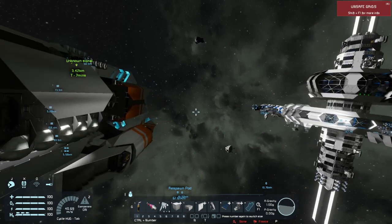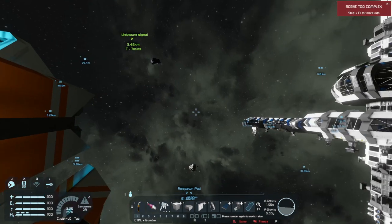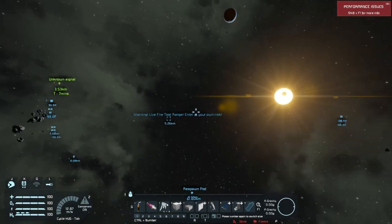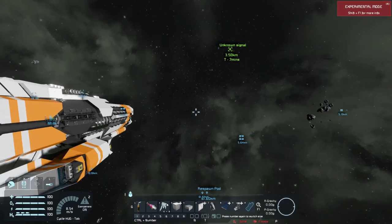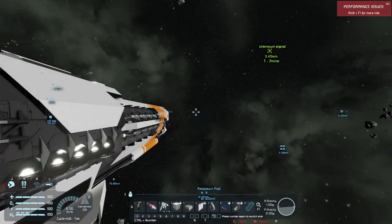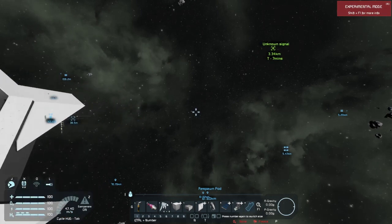This ship does have a few Gatling turrets for point defense — four of them as a matter of fact. It has its jump drives here on either side. It's got both hydrogen and ion thrusters. It's actually pretty maneuverable for a battle cruiser — more maneuverable than a battleship for sure. That's pretty much the outside of the ship.